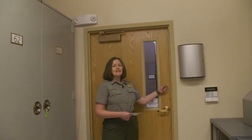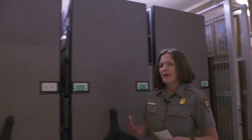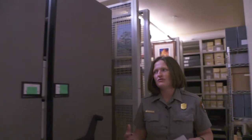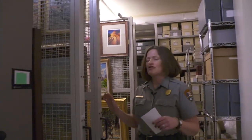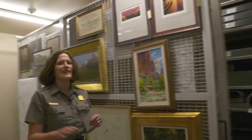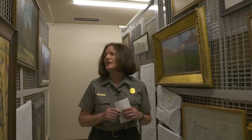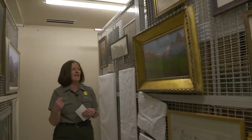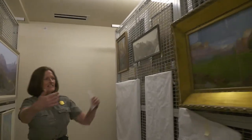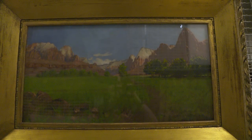We're going to be really careful as we walk into the museum collection because this space is quite small and we need to make sure that our presence isn't doing anything to disturb or disrupt the collection. Especially while we're in this area with the mobile art racks — I'm usually a big gesture-y kind of ranger, but I'm going to keep that to a dull roar as we move into the art. Come closer and take a look at one of the first pieces of art associated with Zion National Park, and probably one of the most famous.